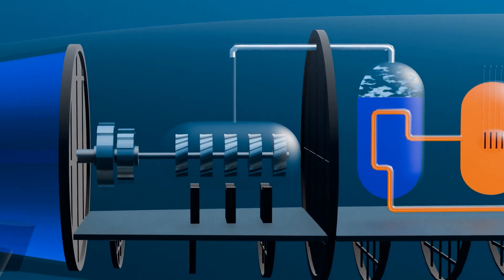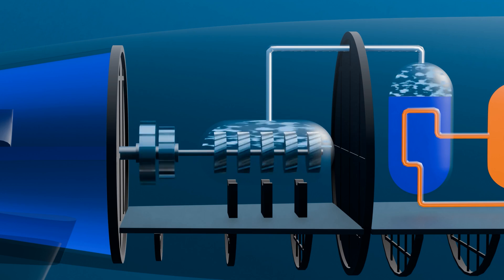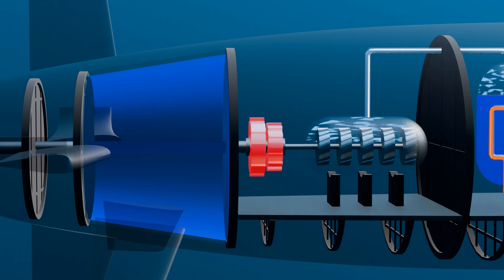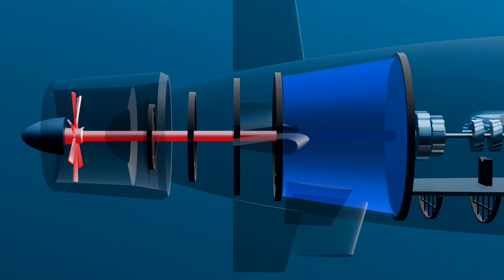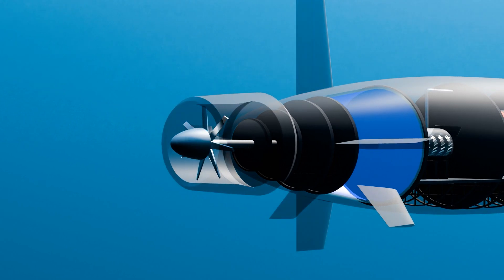The steam is directed towards steam turbines, where it drives the turbine blades to spin rapidly. These blades are connected to a shaft that rotates with the spinning blades. The shaft is linked to a gearbox that adjusts the rotational speed to a level suitable for the propeller. The gearbox connects to the propeller through another shaft, causing it to rotate at a controlled speed. As the propeller spins, it pushes water backwards like a jet stream, generating thrust that propels the submarine forward.